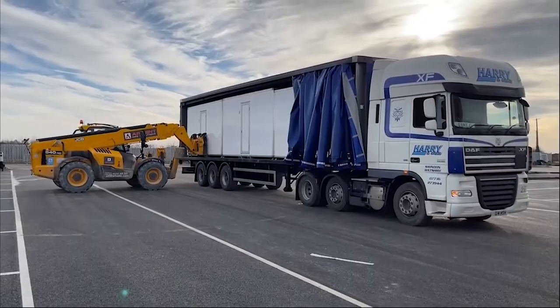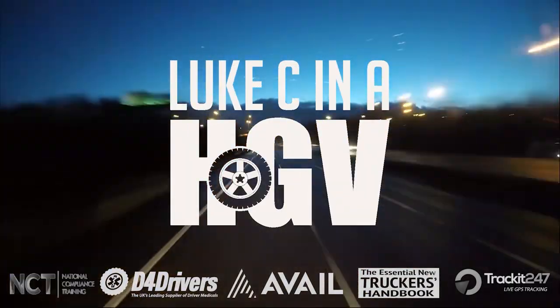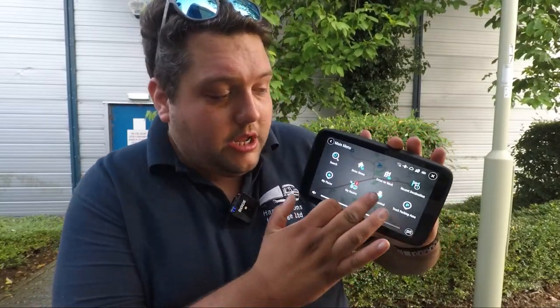This is the TomTom Go Expert. If you want to know what I think, stay tuned. So, this is the brand new TomTom Go Expert — you've got a nice sleek new menu. You can actually change the way it looks. You can have it so it looks like it did before, or you can change it to the new layout, which I have. It just looks so much nicer.